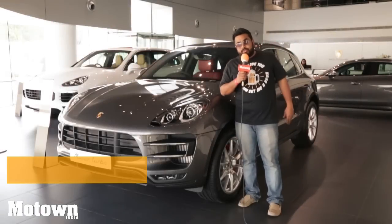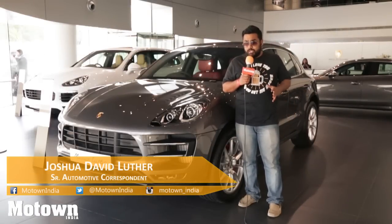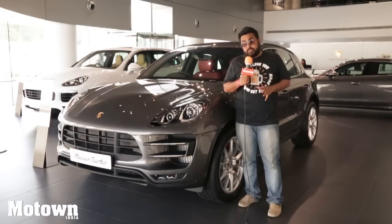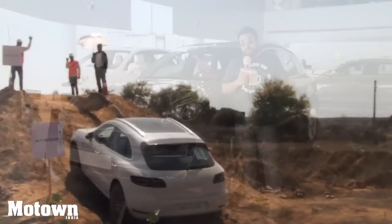Hello and welcome back to the Motown India Show. My name is Joshua and today we are at the Porsche showroom in Gurgaon. We're going to be testing out the Cayenne in off-road territory, so stay tuned for all the action and check out what the Cayenne has to offer.